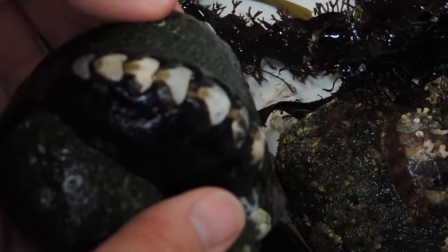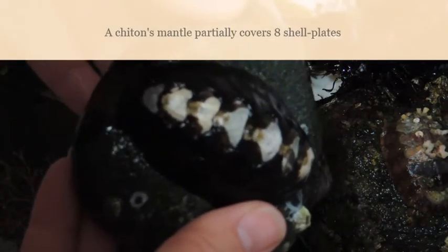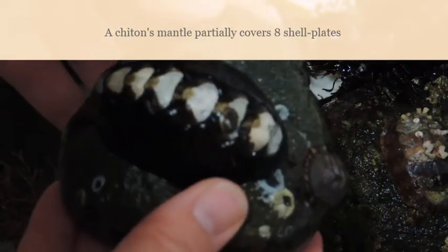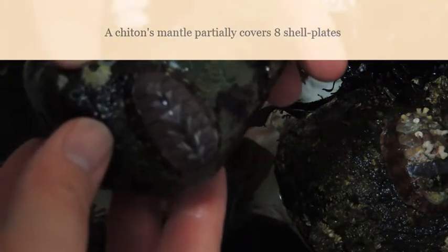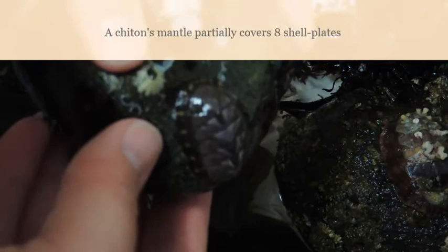The general body plan of all chitons includes a mantle that extends around the edges of the animal, partially covering eight shell plates that line the back. These eight shell plates are articulated, allowing the chiton to curl up into a ball if disturbed or pulled from a rock. When found on the beach, chiton shells are called butterfly shells because of their beautiful shape.